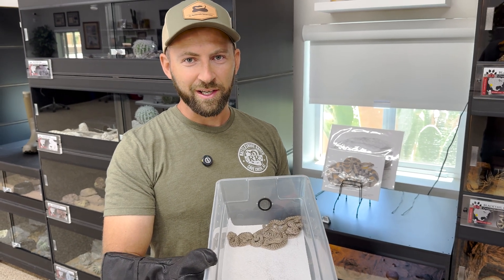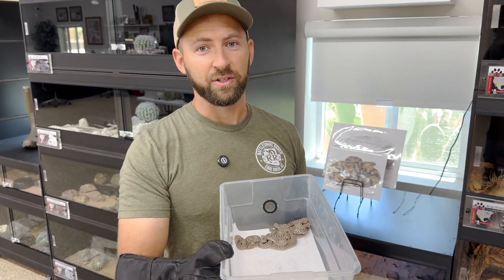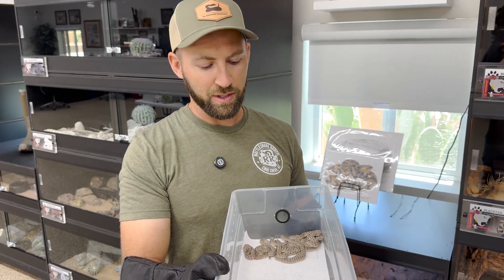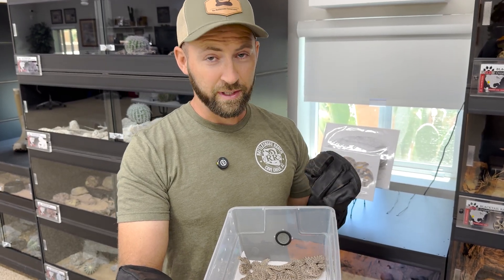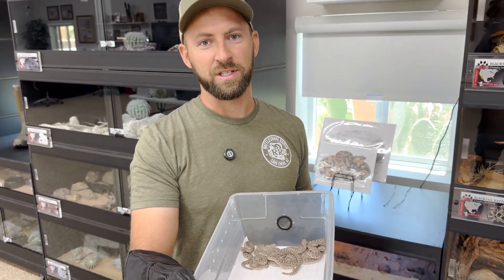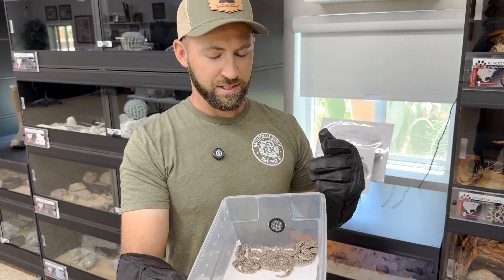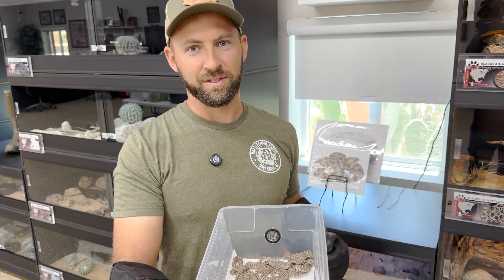All right, so 10 more sidewinders — so cool! What is really cool about this litter is we weren't necessarily going to post back-to-back sidewinder litter videos, but something I have always wanted to get for YouTube is a female giving birth. Logan actually caught the mom in the act of pushing these babies out. We were able to get some footage of that, so for anyone still debating whether rattlesnakes lay eggs or not — take a look at this footage.